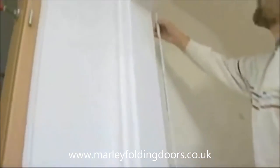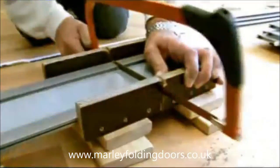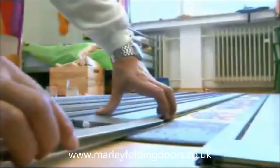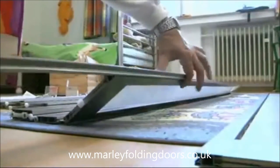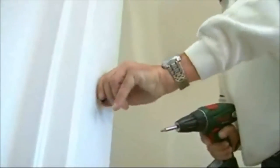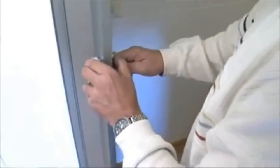Measure the width and height of the door opening. Cut the lamella to fit. Push the folding door together. Attach the fastening clips. Hang the door. Voila!